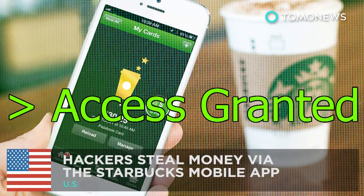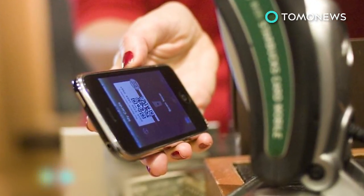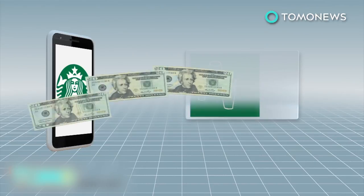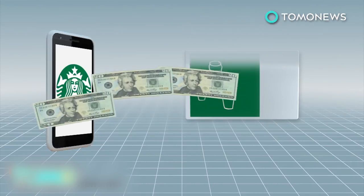Hackers are stealing money from people's credit cards, bank and PayPal accounts via the Starbucks mobile app. Hackers can steal money from the Starbucks app by adding a new e-gift card, transferring funds over, and repeating the process when funds are reloaded.